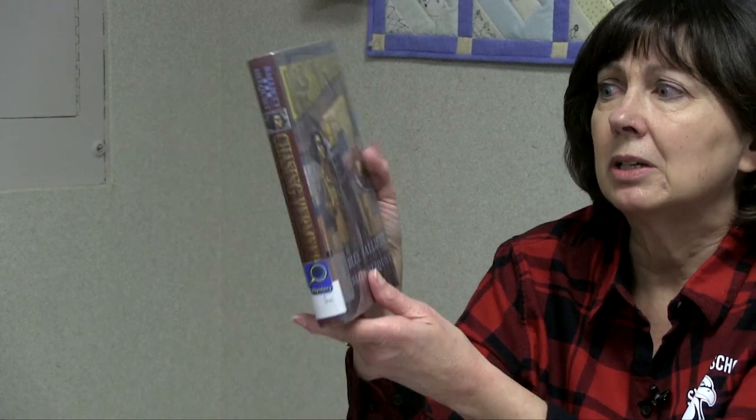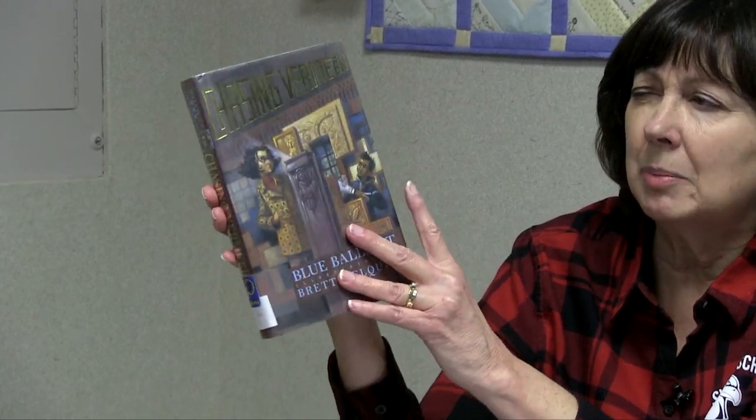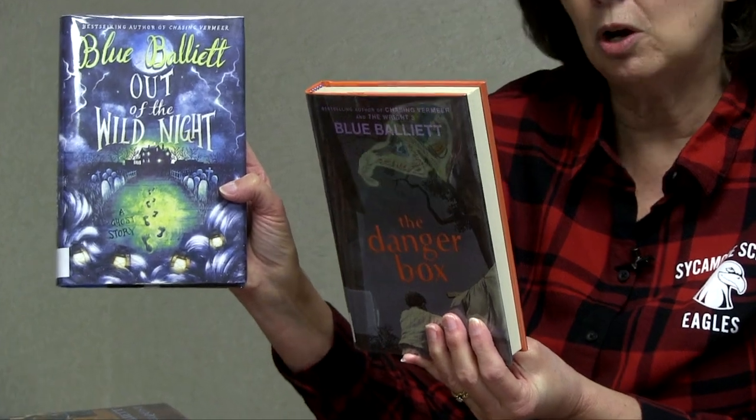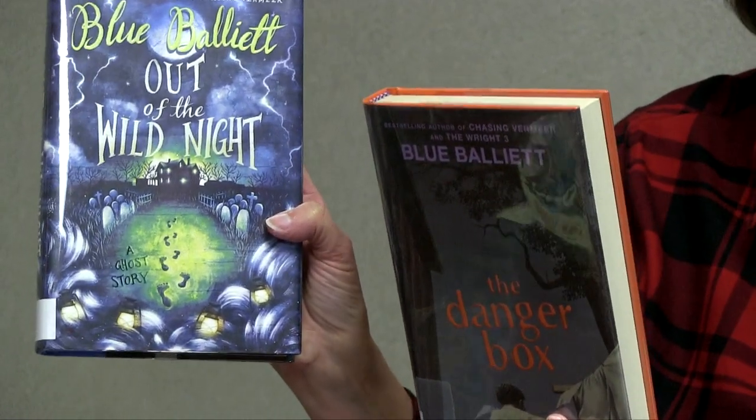The last author I'd like to highlight is Blue Balliett. For students that love mysteries, these are all great and I highly recommend them. Chasing Vermeer is an art mystery and might have been her very first book — kids that have read it love it. She's also done Out of the Wild Night, The Danger Box, The Wright Three, and The Calder Game. I highly recommend this author, so that's one you could check into.